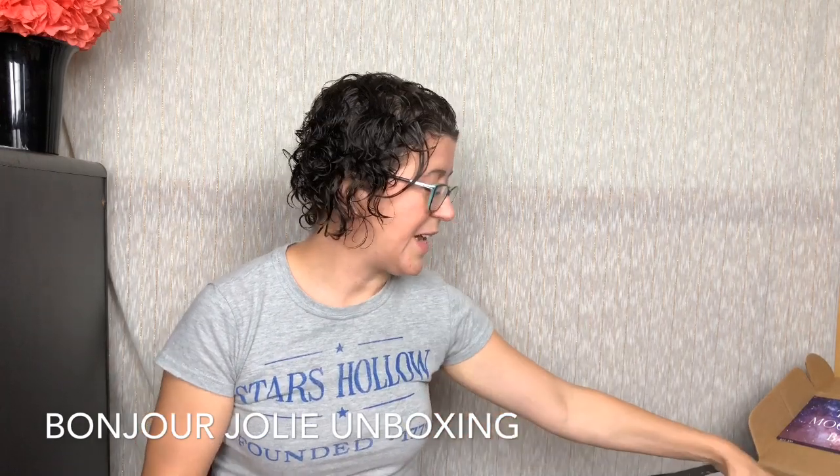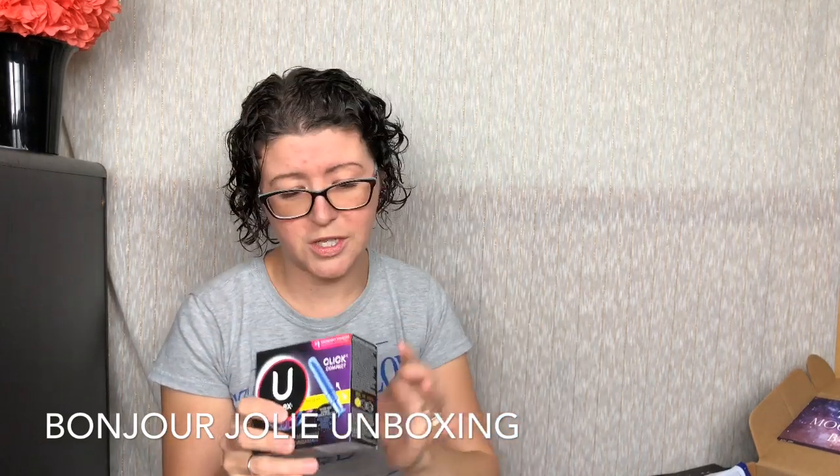You guys know I love skincare. Next up, we have a whole box of the Click Compact from U by Kotex — these are the little guys that you pull out and insert. There are 18 in here total and these are regular.